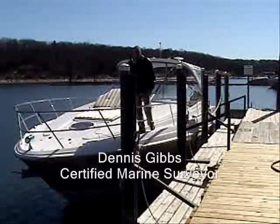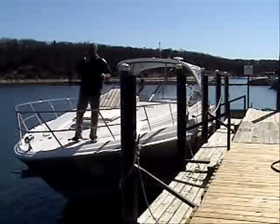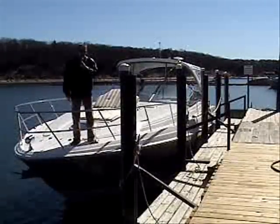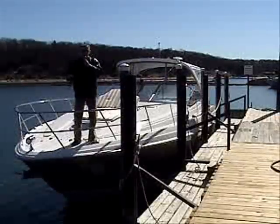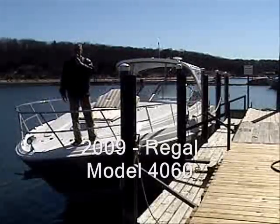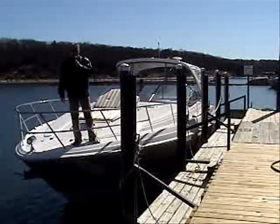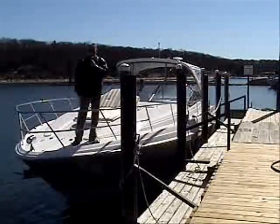Hi, I'm Dennis Gibbs, and welcome to this week's edition of Virtual Sea Trials. We're here today on beautiful Lake Texoma at Grandpappy Point Marina. I am getting ready to sea trial the 2009 40-foot Regal. She is powered with twin 375 horsepower gasoline Volvo IPS drives. That's right, she's got the joystick, which makes driving this boat as simple as can be.